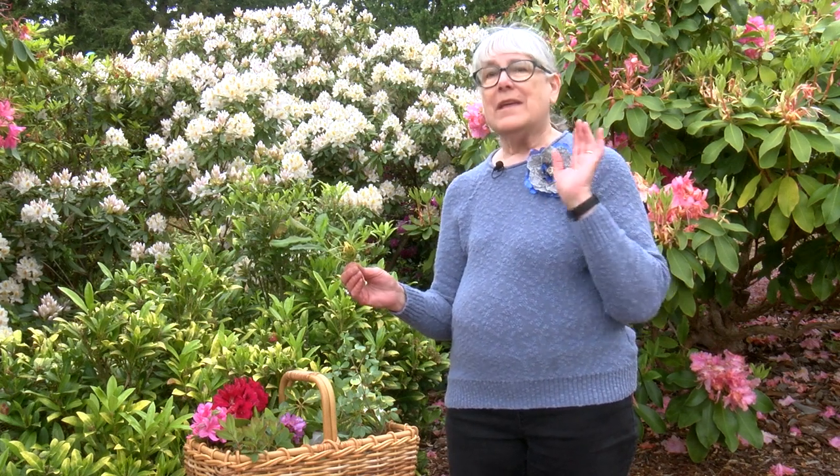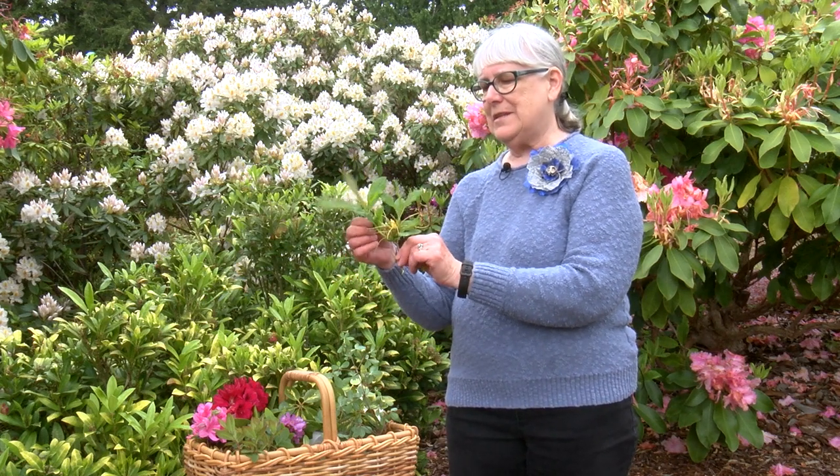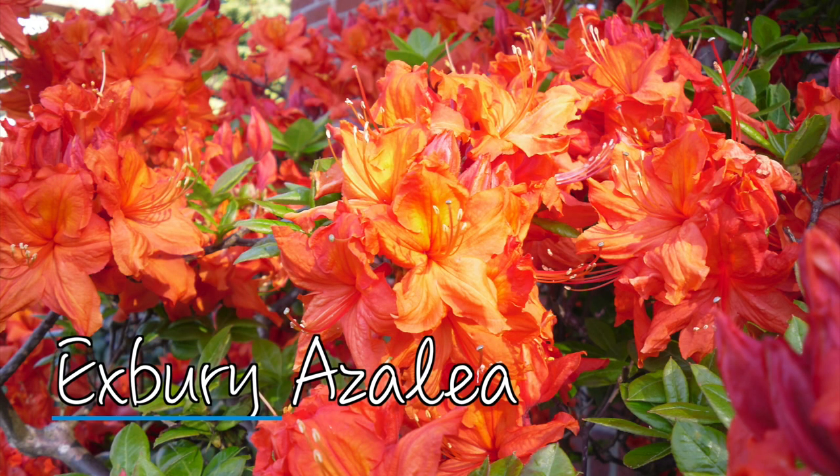Rhododendrons and azaleas both have deciduous varieties, where they drop their leaves, and evergreen varieties, where they keep their leaves. This is an example of an Exberry azalea. The leaves are fairly soft, and they change color in the fall — it's amazing.